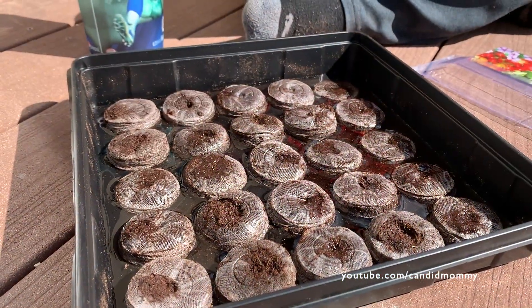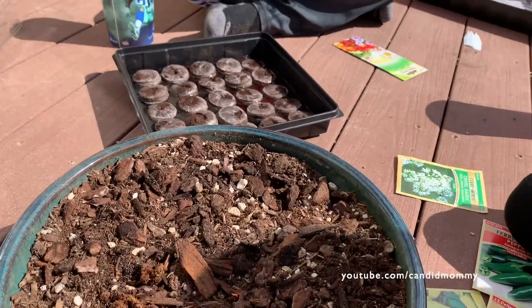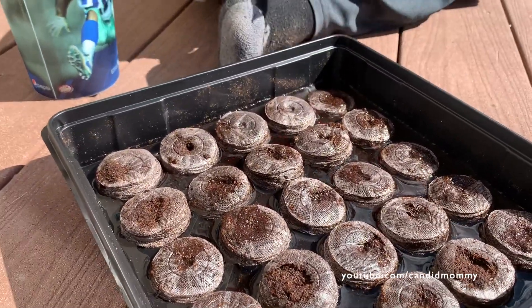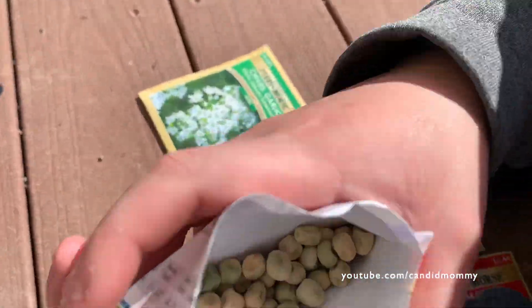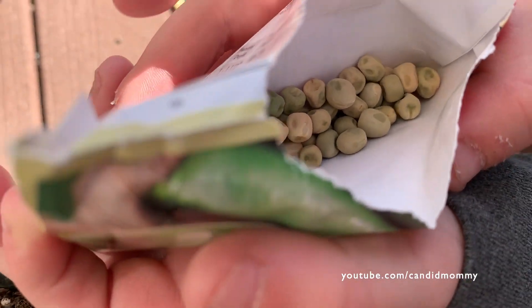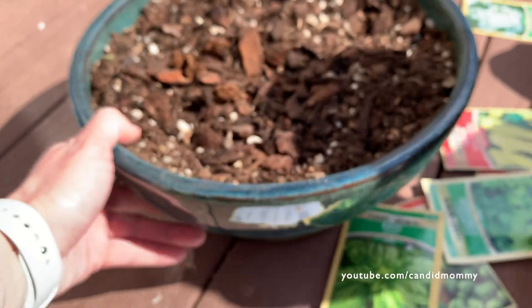We buy these expandable seed trays because they're much cooler to watch expand — it's kind of like those compressed towels you put in water. I saved egg carton trays but these are better. The peas look like dried up corn or dried up peas. We're going to do the cactus in here too.